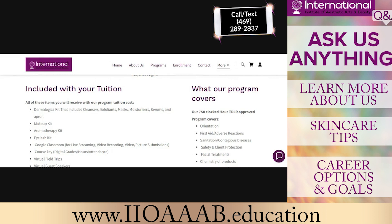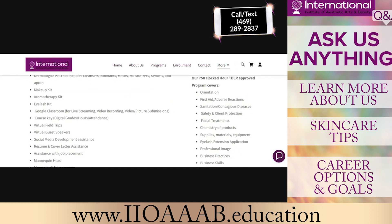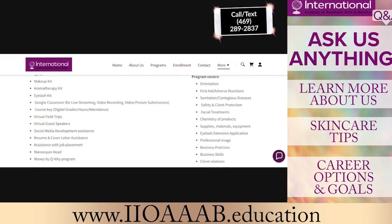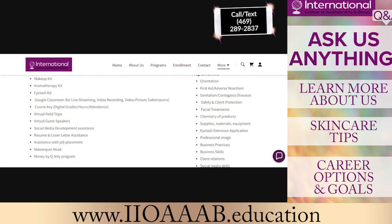Some other aspects of the program that we will go over include aromatherapy, product knowledge, your professional image, communication, marketing skills, life skills, and then the overall vision of where you potentially want to be after you are licensed.